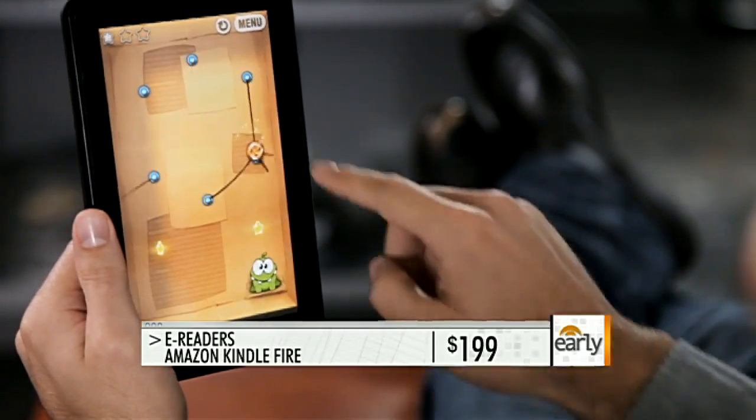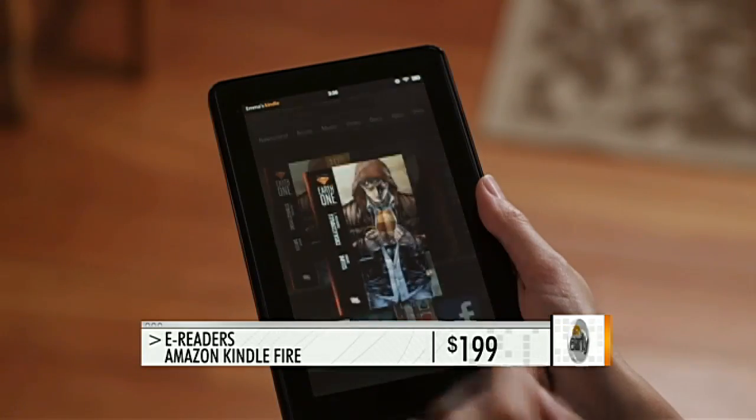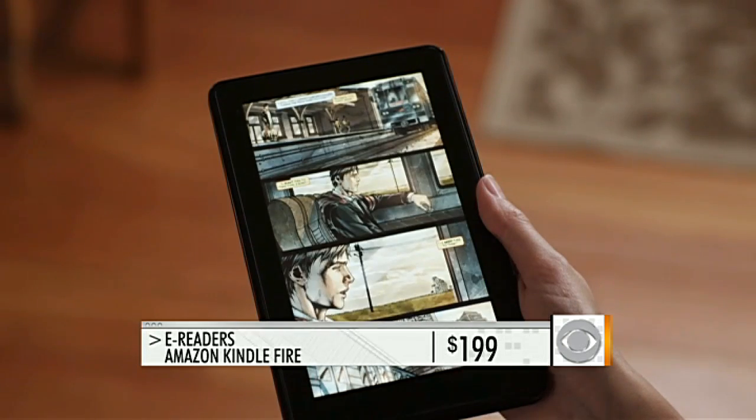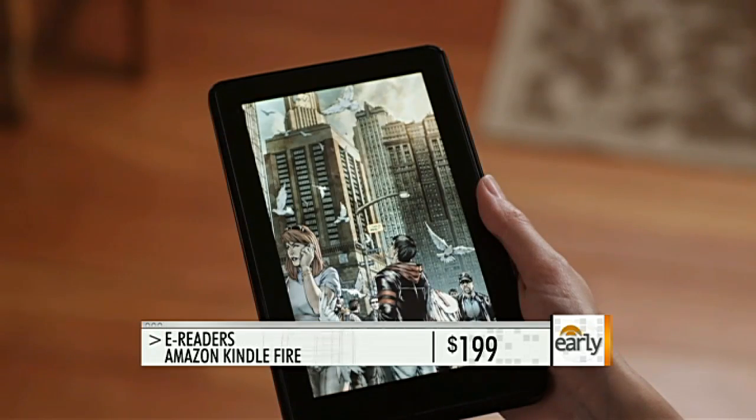Amazon has a new Amazon Silk web browser, and it is extremely fast — I've been testing this out for the last few days. In terms of having that entertainment experience, if you're looking for songs, music, movies, magazines, newspapers, apps, it's all packed in there.